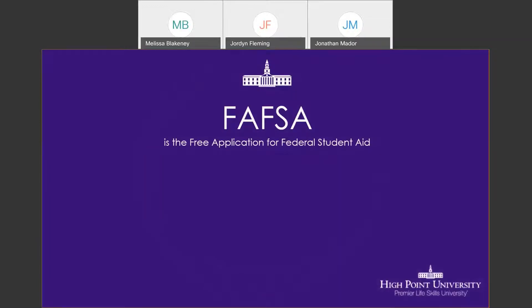The FAFSA — the Free Application for Federal Student Aid — is something that you would want to complete to be considered for any type of financial aid that you may be receiving.